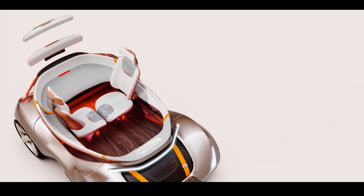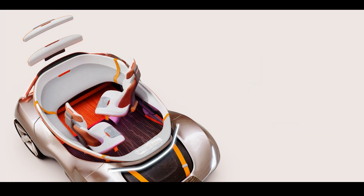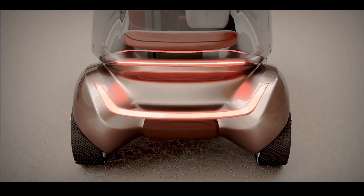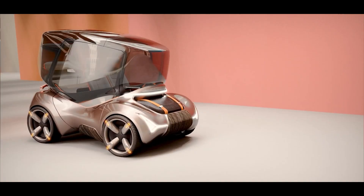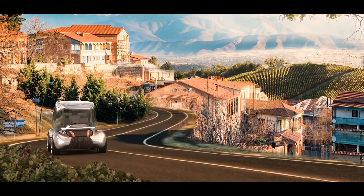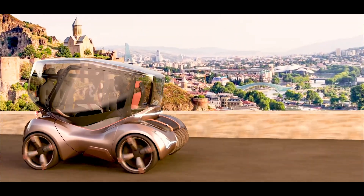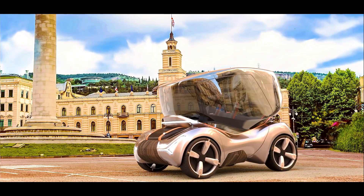Autonomous driving technology is at the core of the concept, enabling safe, efficient, and guided tours of the city. Passengers could enjoy hands-free experiences with commentary, allowing them to focus entirely on sightseeing. The concept likely emphasizes sustainability, utilizing zero-emission electric or hydrogen fuel cell propulsion systems.